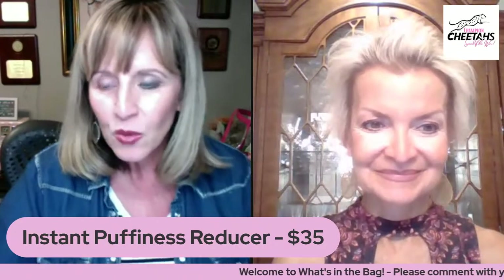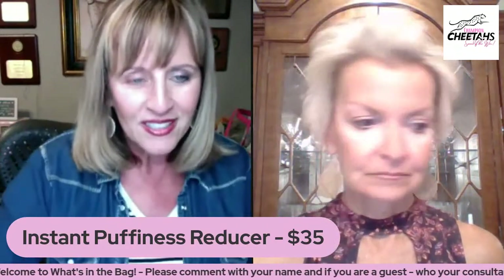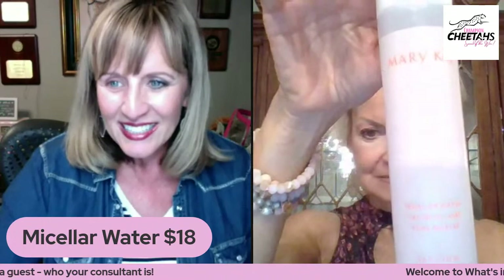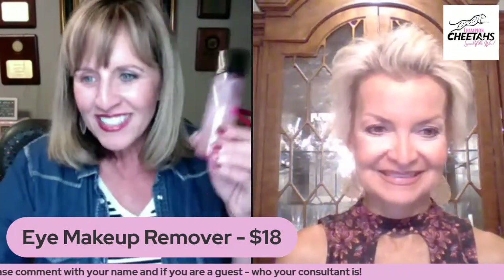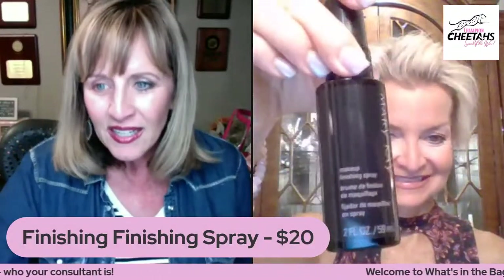We're giving you 10% off any of these products purchased tonight from your beauty consultant. To recap: micellar water is 18 dollars, instant puffiness reducer is 35 dollars and lasts a long time, eye makeup remover is 18 dollars, makeup finishing spray is 20 dollars, beauty blotters are 8 dollars, and the pink clay mask is 18 dollars.